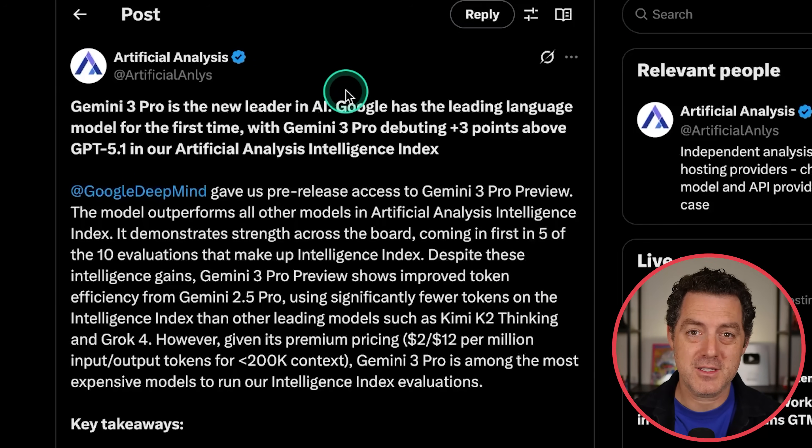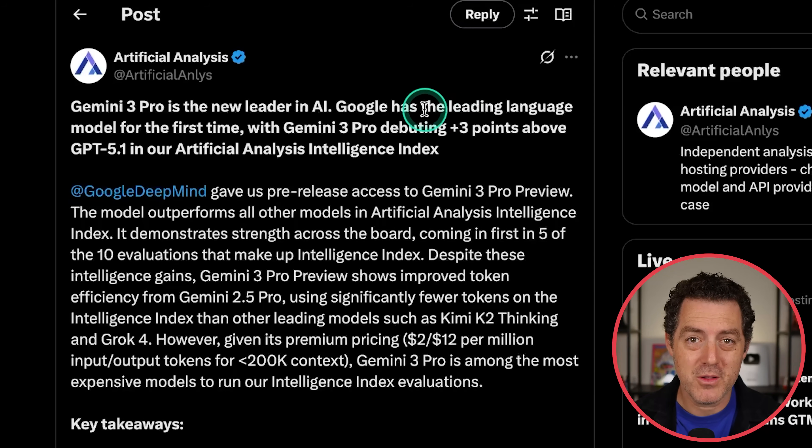First is from Artificial Analysis, the company that runs independent benchmarks against all of the top models. Gemini 3 is number one. For the first time, Google has a leading language model, and it debuts with a three-point buffer between the second best model, GPT 5.1.